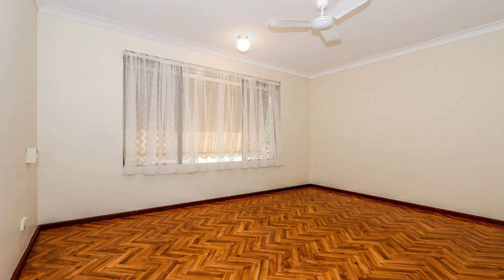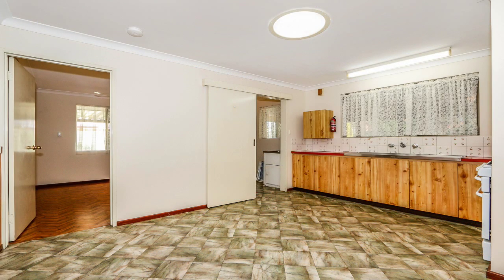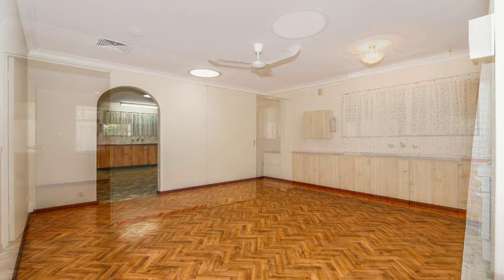This duplex will suit an investor, the downsizer, a young family or a first home buyer. Freshly painted throughout.